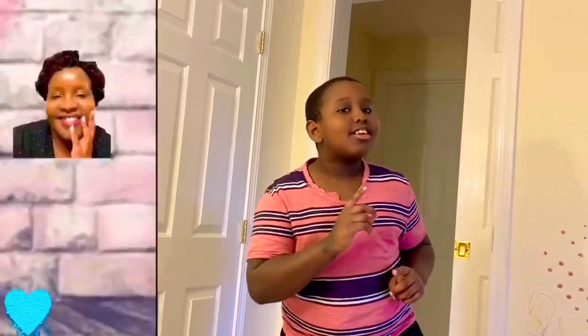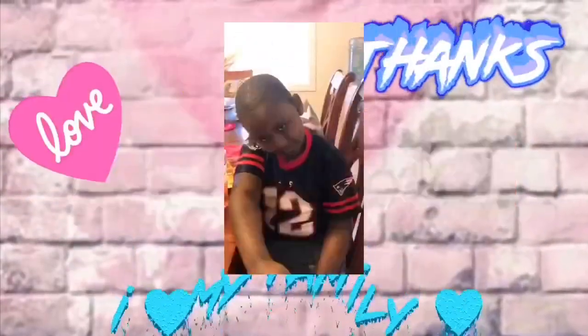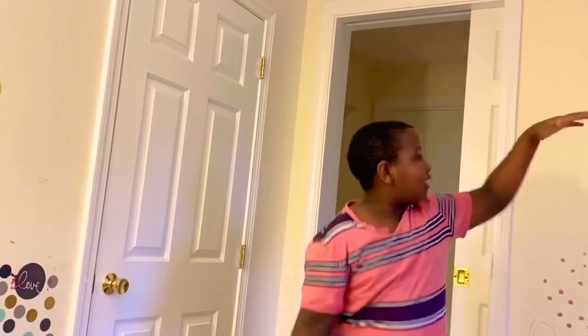What's up, my kings and queens — back again with another video! Today we've got something interesting: an unboxing. My mom went shopping for me online and didn't give me a clue what it was, so we're going to find out together. Hope you guys enjoy — let's get right into it and open this mysterious box.